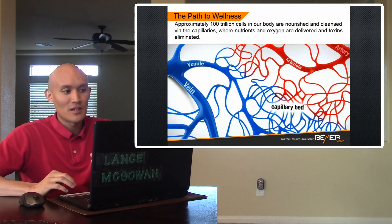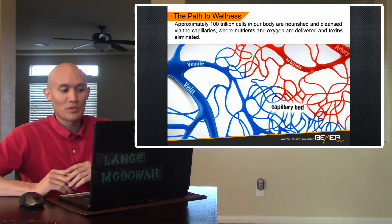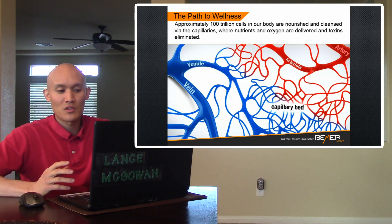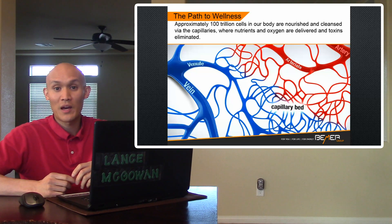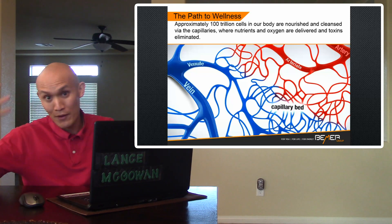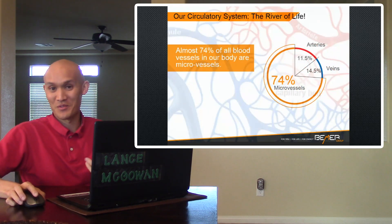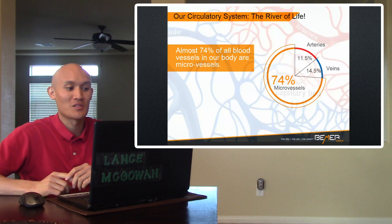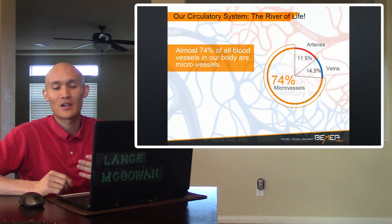The path to wellness is that approximately 100 trillion cells in your body are nourished and cleansed via the capillaries, where nutrients and oxygen are delivered and toxins are eliminated. We normally think of veins and arteries, but the capillaries are really small. When you take a strand of hair and divide it into sevenths, that is the width of the actual capillaries. Our circulatory system is a river of life — almost 74% of all blood vessels in your body are micro vessels, those capillaries. Only 11.5% are from your arteries and about 14.5% are from your veins.